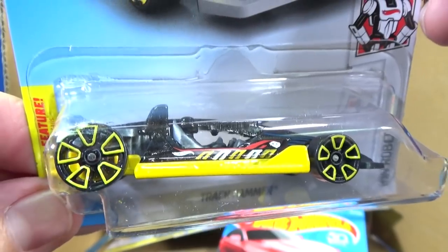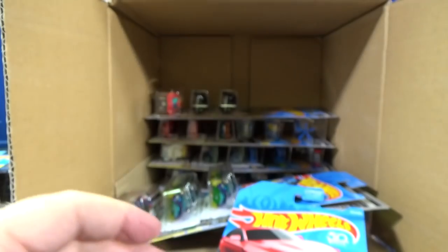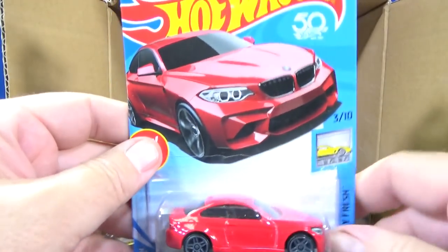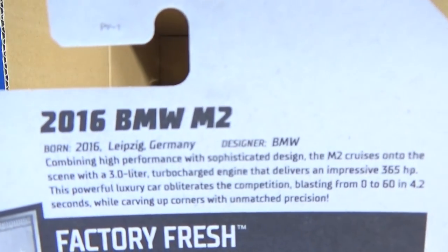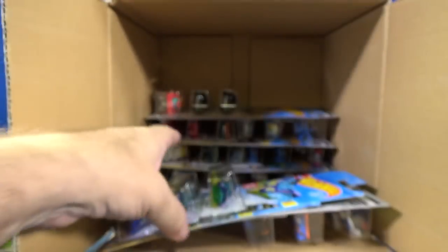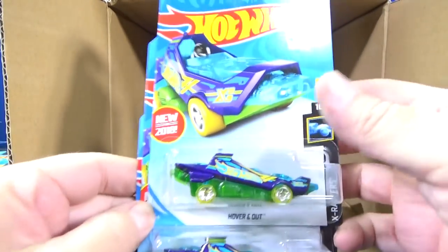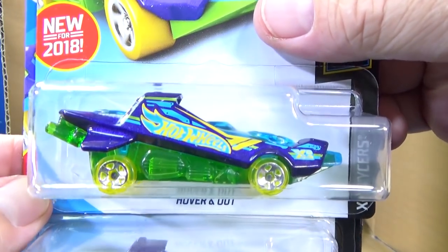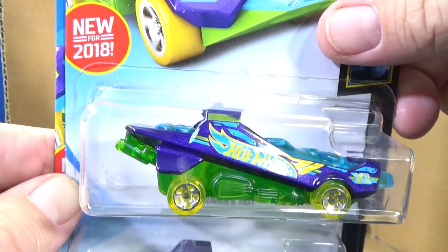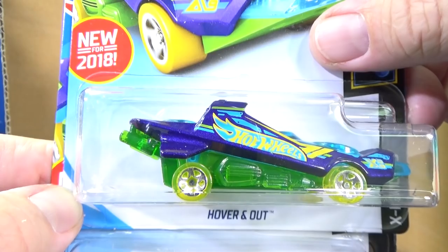I'm pretty sure this is a second color for this year — it's not a new model, it's been released before. And here you go, the information on the back of the package. New model. New for 2018 — and I don't remember if it was in the last case or not. New for 2018 — Hover and Out.